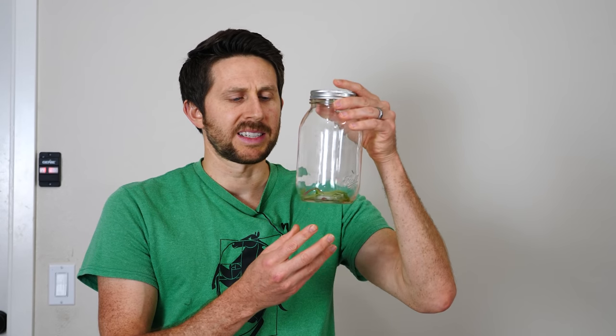Hey everyone, today I'm going to be testing out if you can train a ladybug to follow your pen when you draw on a paper.